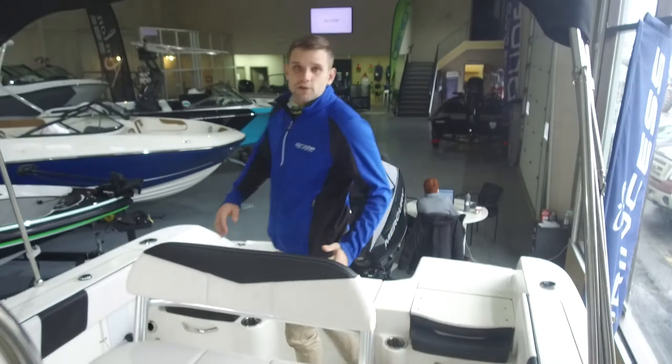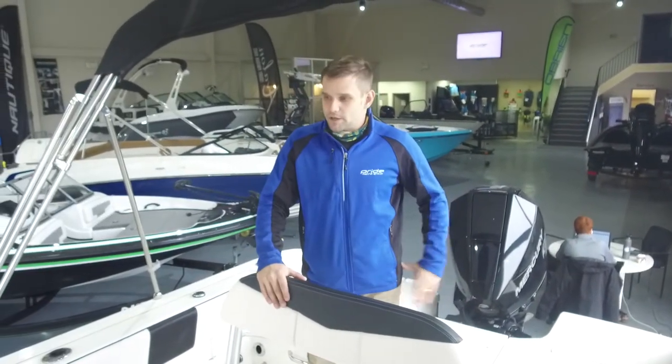This model is equipped with a Mercury 200 horsepower engine, so it's a really well-powered boat for this size. Being 20 feet, like I said earlier, it feels a lot bigger than it actually is and it can handle all kinds of water. Thanks for watching and I appreciate it.